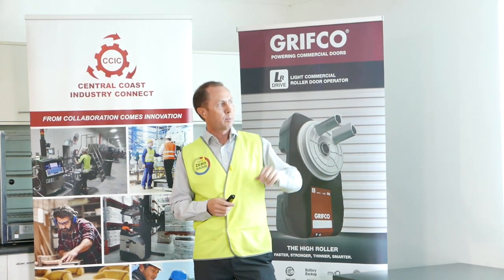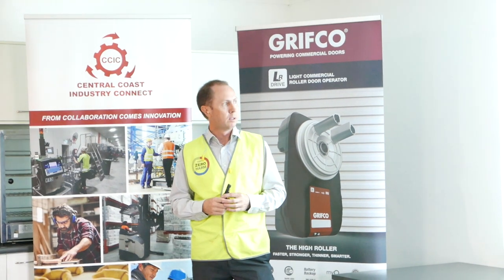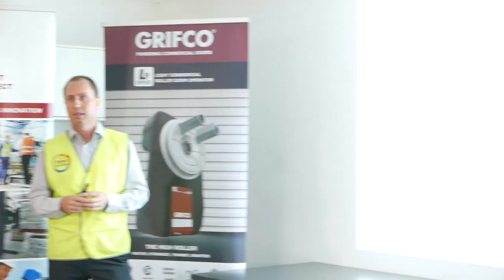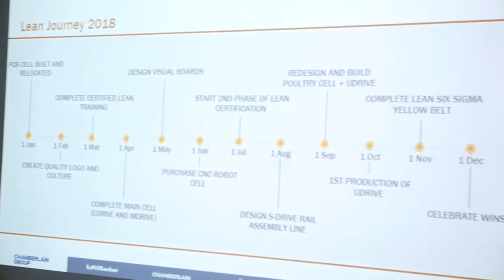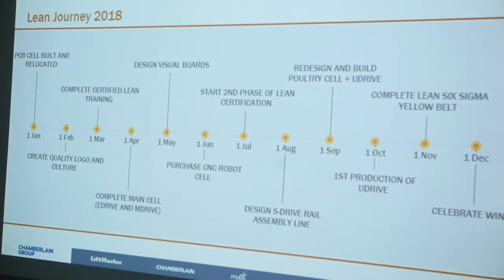One of the Six Sigma projects is reducing energy here. By the end of this year, we'll have a 100 kilowatt solar system on this factory as well, so we're looking at what we can do sustainability-wise.